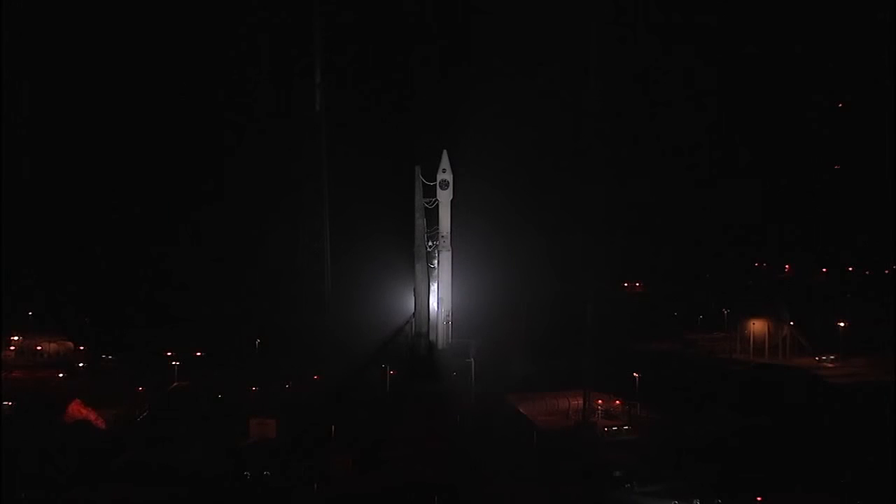T-minus 25. Status check. Go Atlas. Go Centaur. Go MMS.